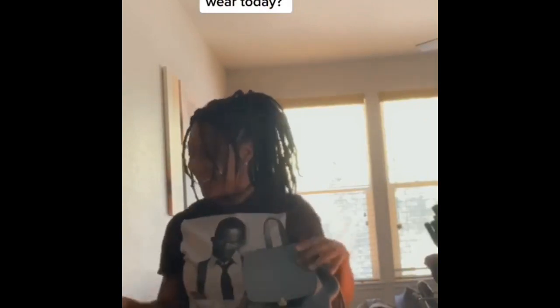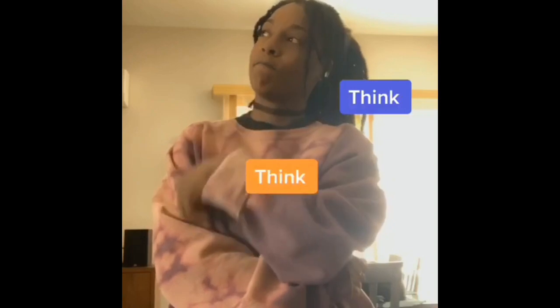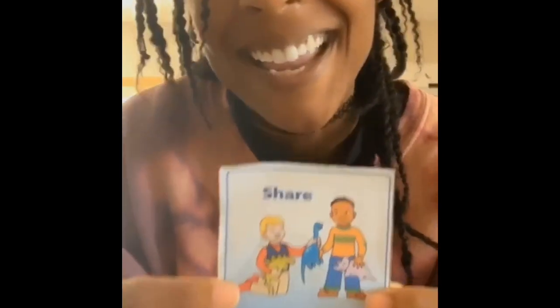Wow, look at all these bags I have. Which one am I going to wear today? Those are some cute bags. I wish I had one. How can I get her to share with me? Think, think, think. I know. I can ask her to share.